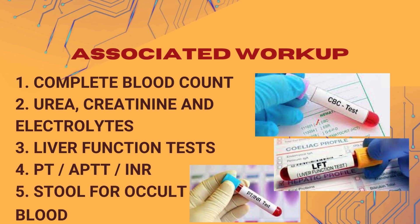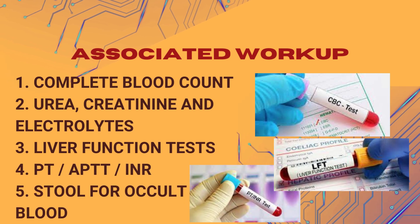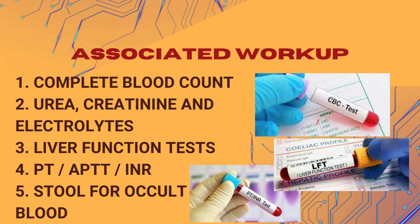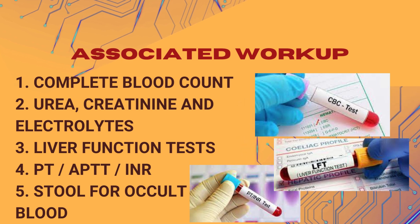Other associated workup which might be sent includes: 1. Complete blood count. 2. Urea, creatinine, and electrolytes. 3. Liver function tests. 4. PT, PTT, INR. 5. Stool for occult blood, in cases where the patient has black-colored stool.